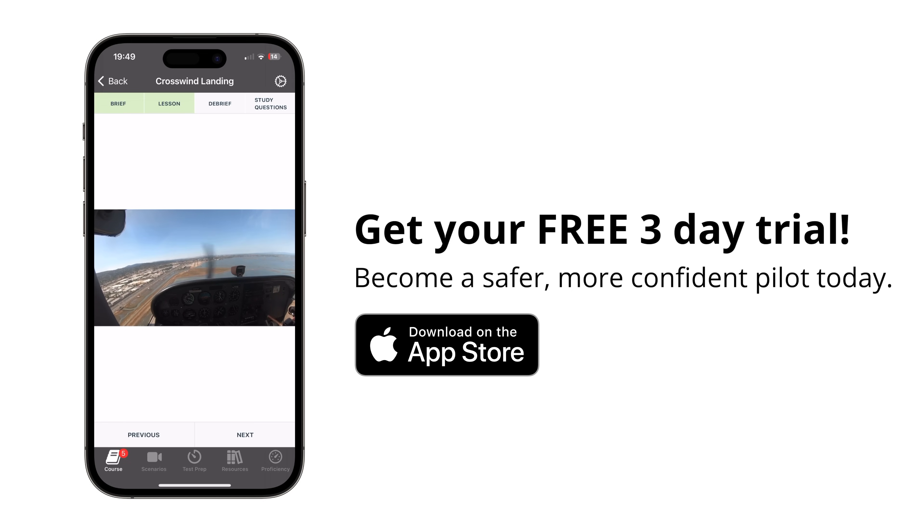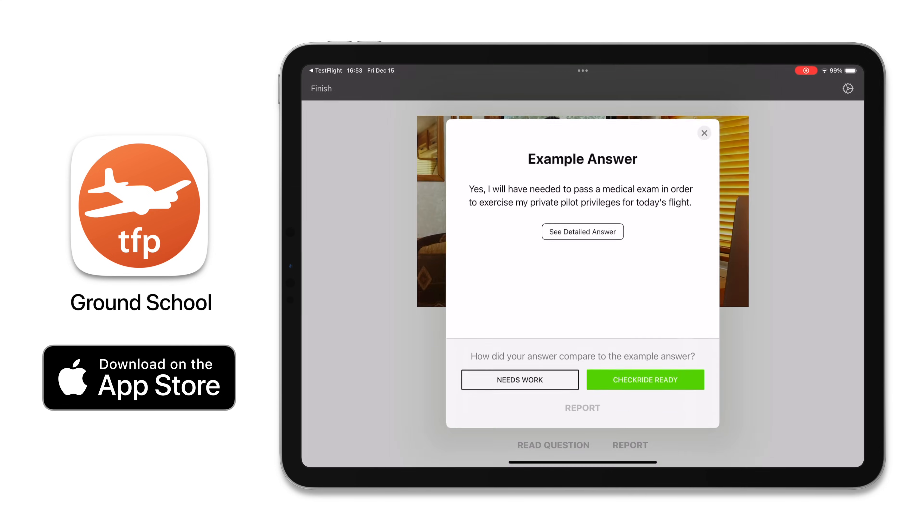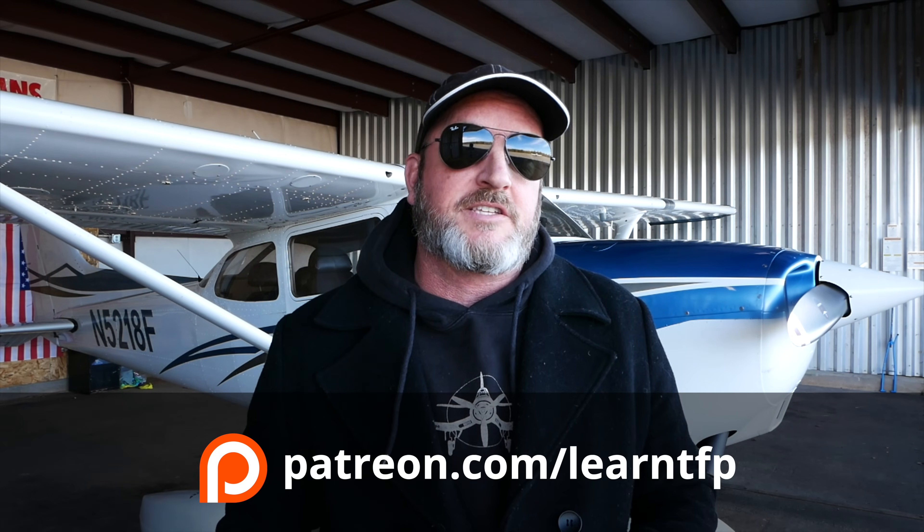Hopefully that helps you think about this topic in a different way. Definitely get our Ground School app — we've got private, and instrument is coming very soon. If you want early bird pricing on the instrument course, get the app now. Leave a comment below if there's a video you want to see, hit the like button, subscribe to the channel, and hit the alert bell so you get notified of uploads. Until I see you again, be safe and fly your best.